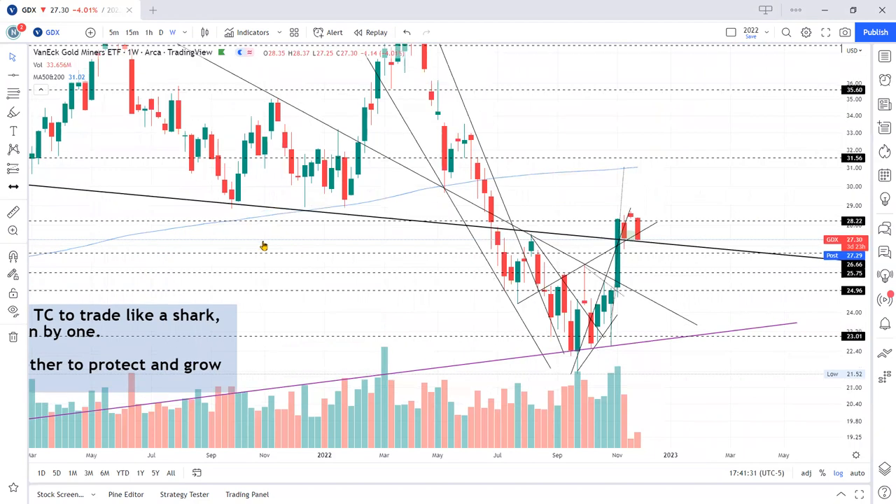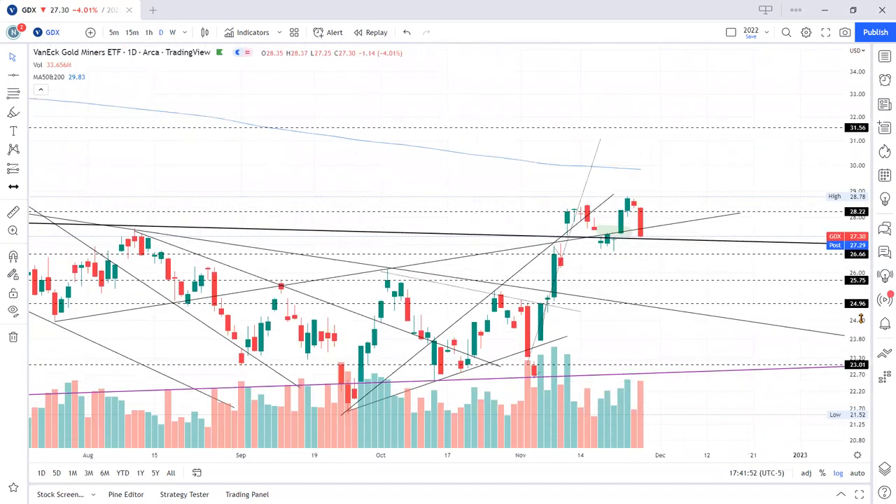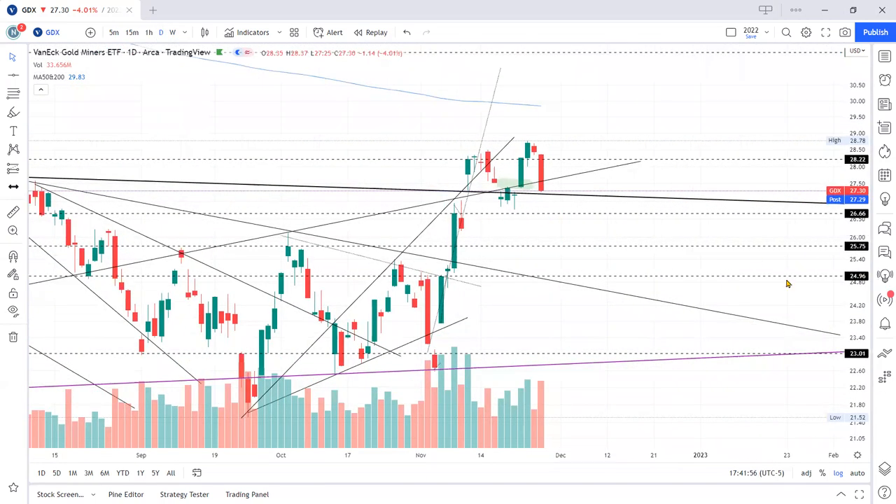You can see that price broke through this horizontal trend line at 28.22, and this week — today in fact — sold down quite a lot, right back down to this trend line. Let me go to the daily chart to give us a better view of the action. I put this highlight here to say: if it ever comes back down here, buy it.